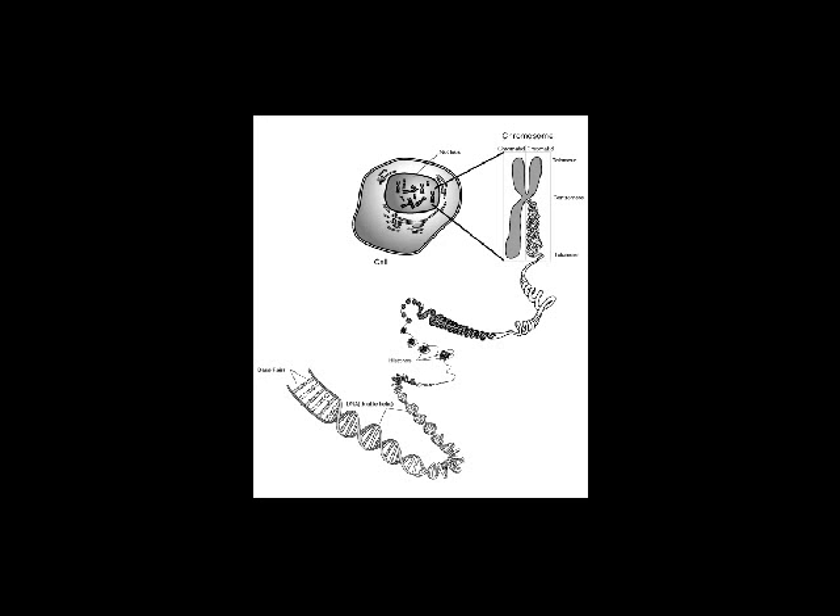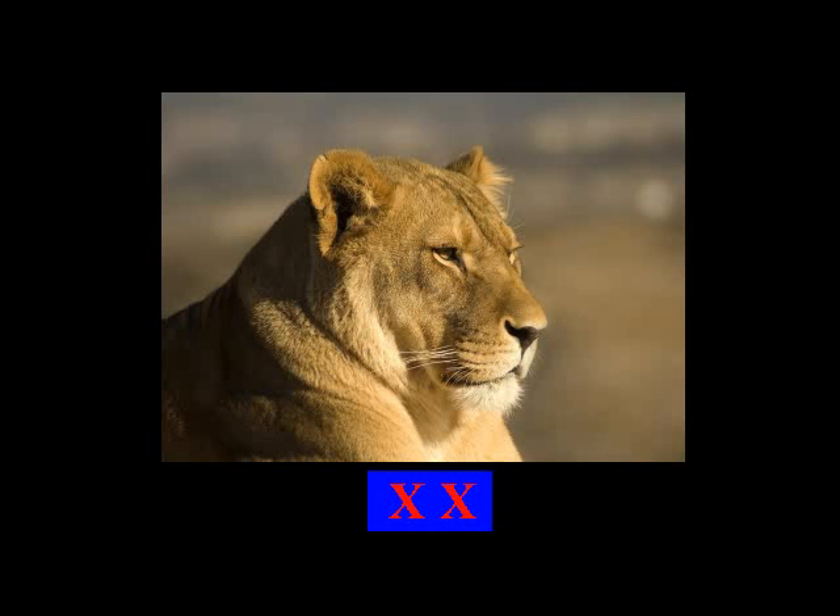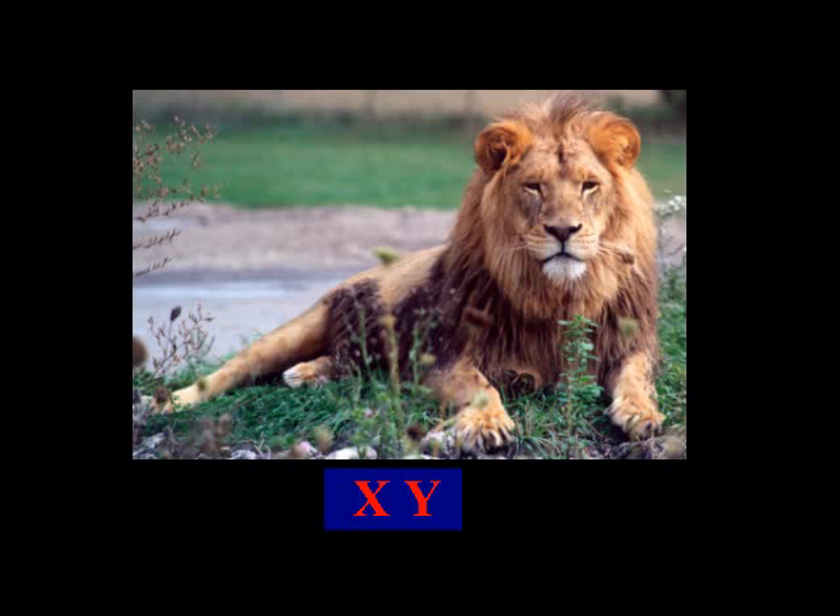Most chromosomes form a rough X shape, but the Y chromosome — the odd one out that causes the being to develop as a male — has one of the legs of the X missing, so they called it a Y chromosome. Females have the chromosome pair XX, while males have XY.